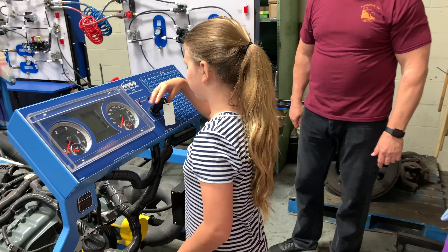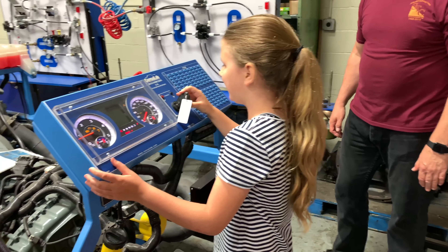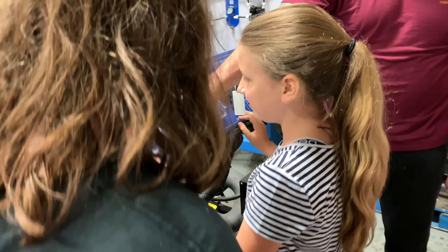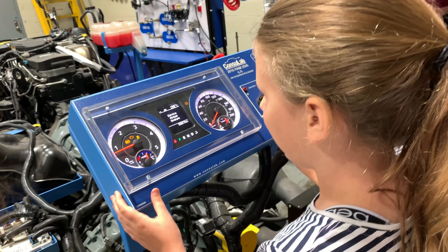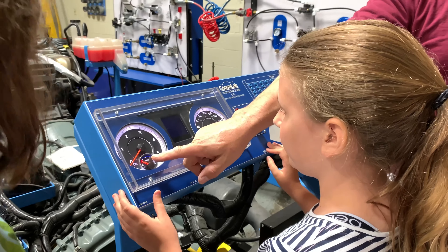This is the diesel engine. Look at this right here — you know what that is? It says RPM, that means revolutions per minute.